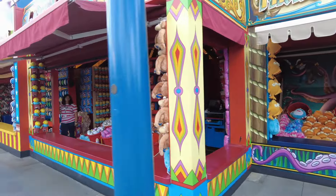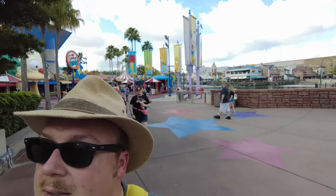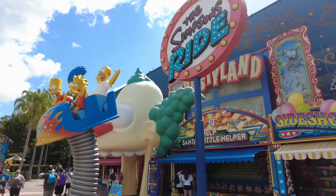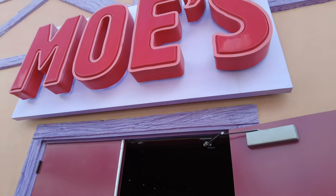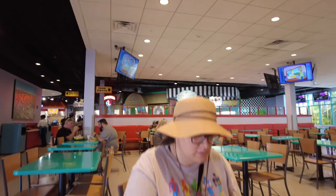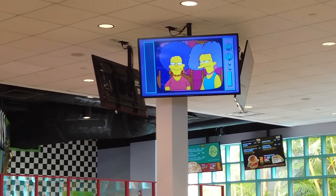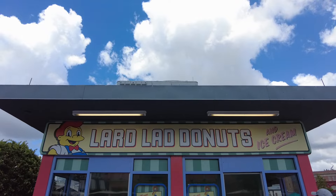Next we headed over to get an early lunch at Krusty Burger, which is in the Simpsons themed area. It's a really nice lunch spot — they have four different restaurant options within it. You go inside Moe's Tavern, and there's a chicken area, pizzas, burgers, and one other option. We were there early enough right as they were opening, so it was a nice quiet relaxing lunch with plenty of seating. They also show clips of Simpsons episodes on the screens — a lot of them are theme park related or just really funny clips. The food is pretty good; we've had it both in Hollywood and Orlando and it's good.